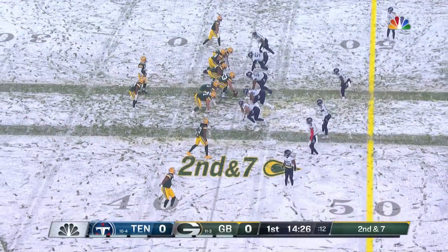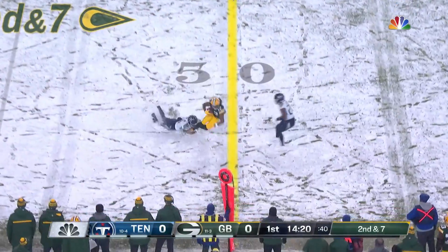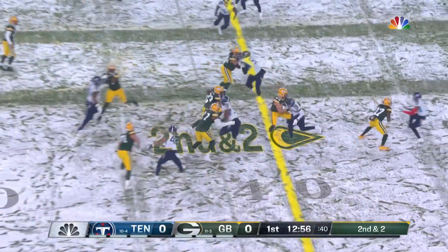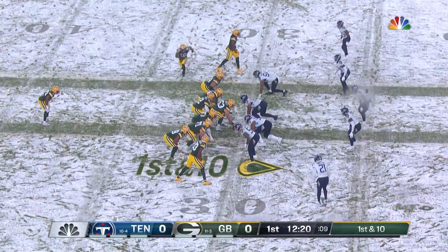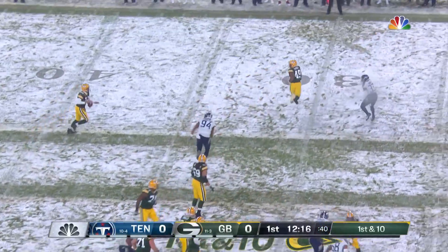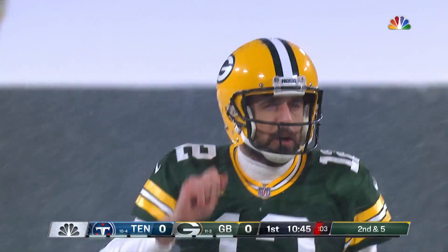The offensive line providing tremendous protection for Rodgers and paving the way for a good running attack. Rodgers' first pass to the outside is caught in motion. Second down and two, handoff right here, and that is Jones taken down by Byard. A good start. A lot of people appreciate NBC winning that Pro Bowl vote when the team was announced last week.